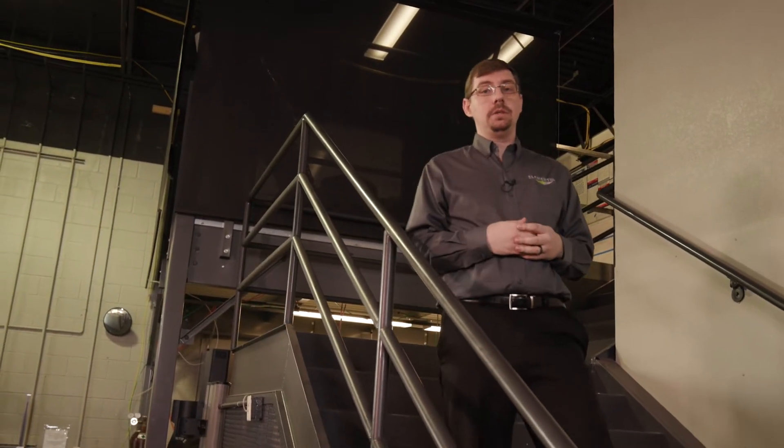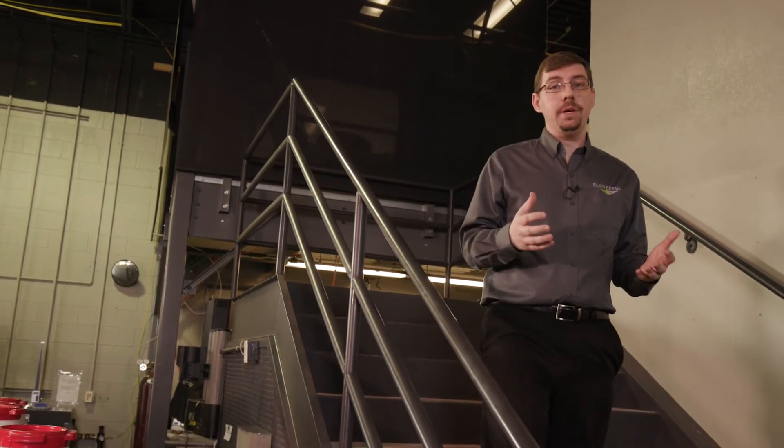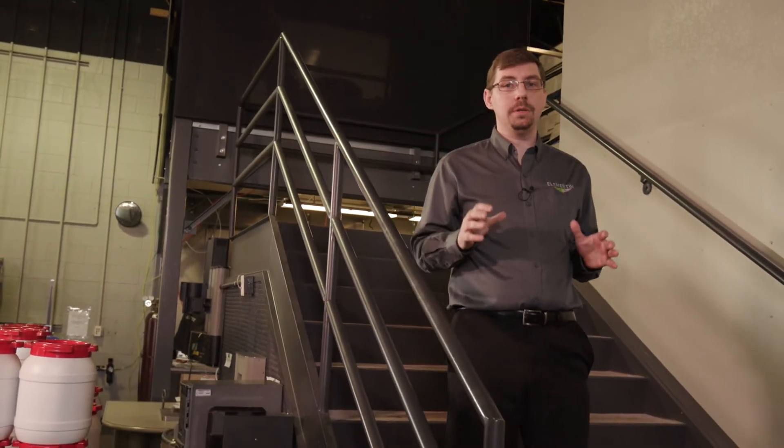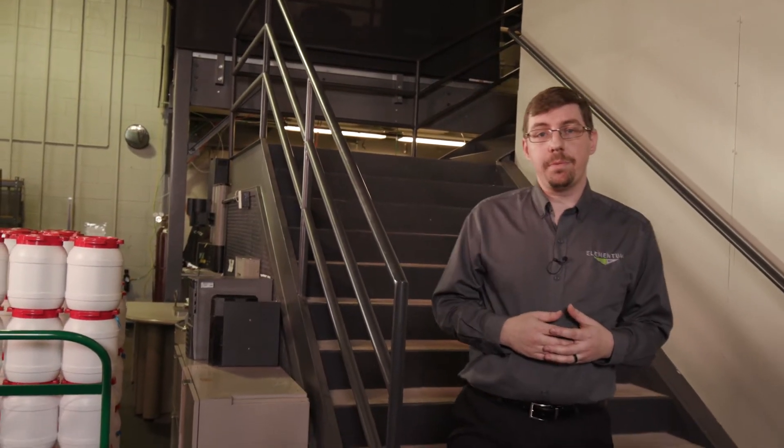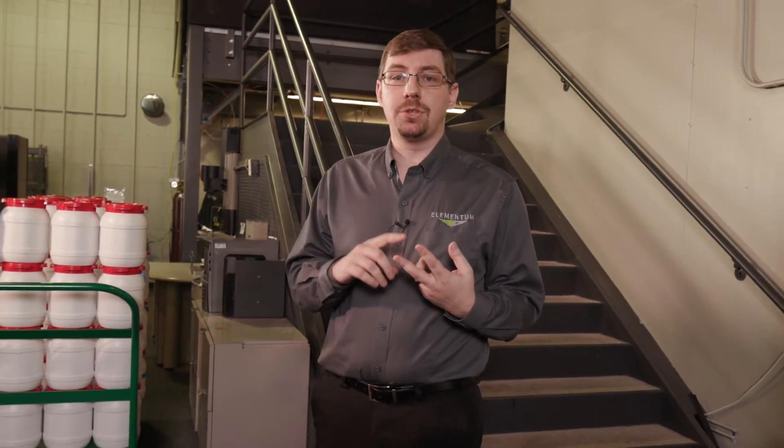Adoption of AM technologies starts with freeing innovators to push the limits on what's possible, thereby affecting all of our lives by providing safer, stronger, and lighter materials. Elementum 3D's vision is to help support these innovators by providing them the tools they need to accomplish those manufacturing goals.